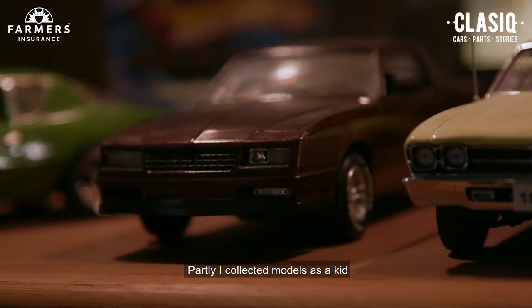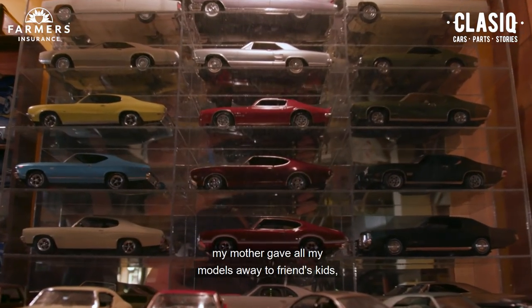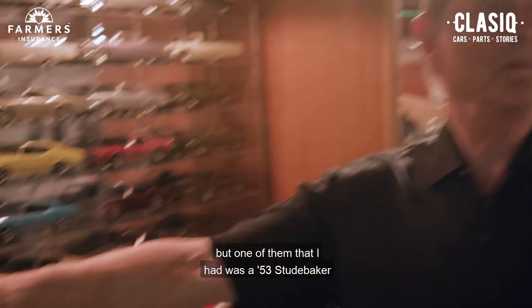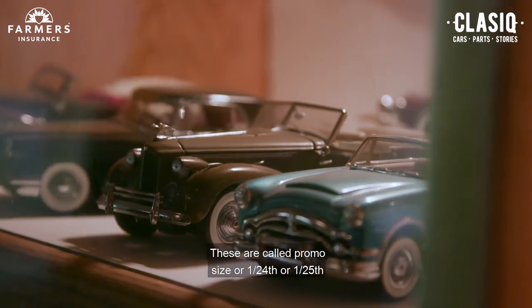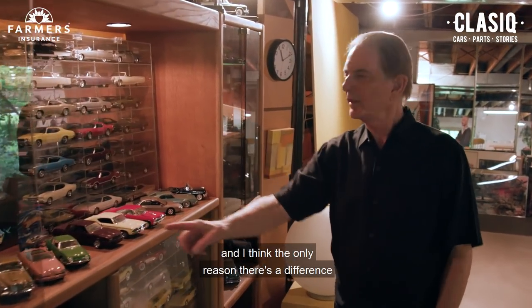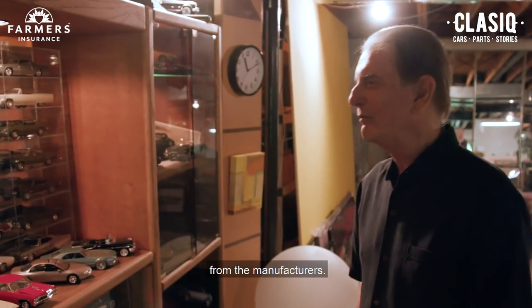Partly I collected models as a kid, and of course when I went away to college my mother gave all my models away to friends' kids, so I didn't have them anymore. But one of them that I had was a 53 Studebaker, which is one of my absolute favorite designs. These are called promo size, or 1/24th or 1/25th, and I think the only reason there's a difference is it fits the same box size from the manufacturers.